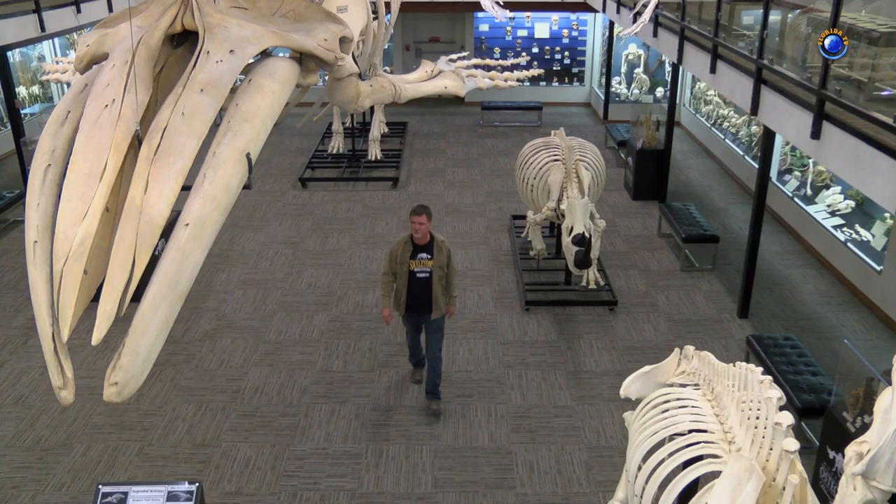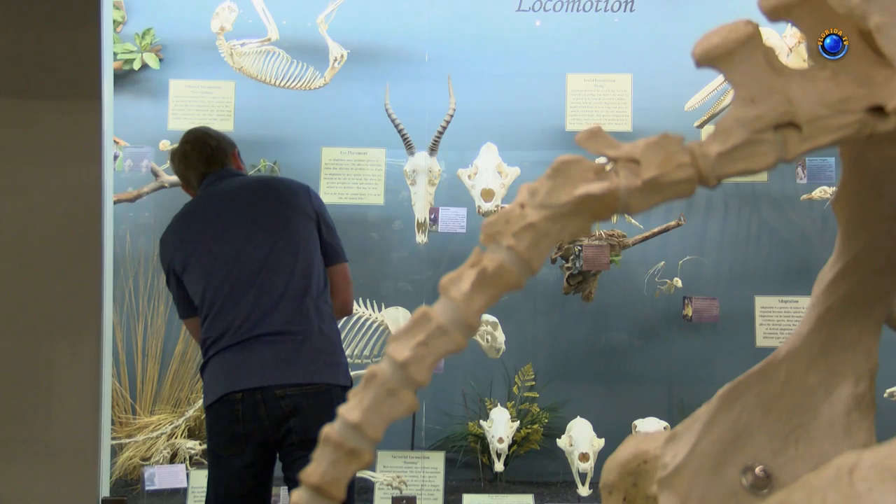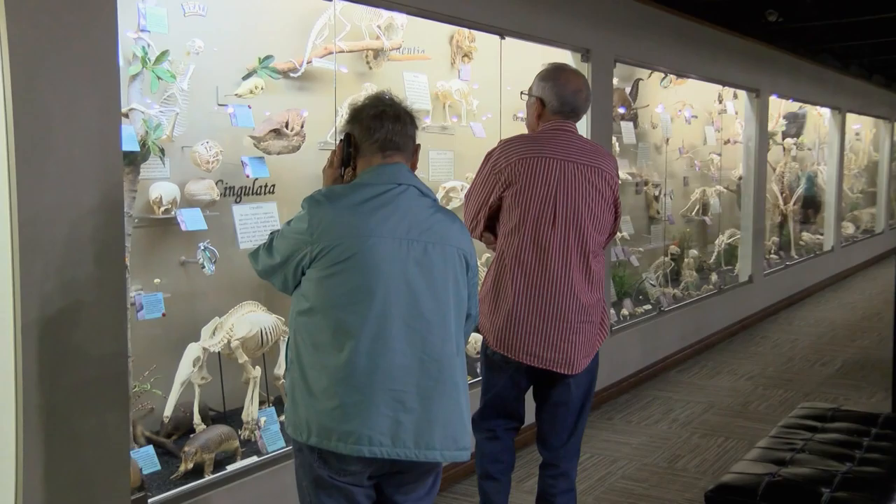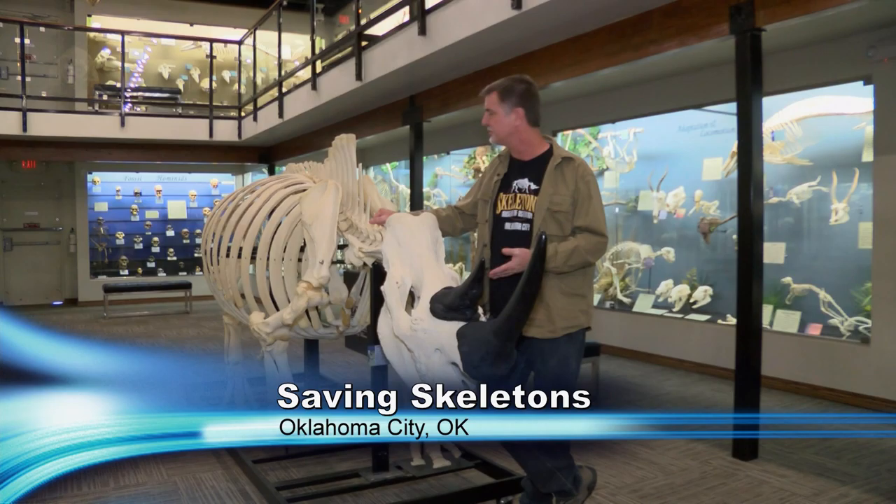Jay created the museum so humans could touch and learn about animals that populate our world. We actually pride ourselves in the educational aspect behind our museum. We like to say that we couldn't strip the educational value from this museum if we tried. Parents come and tell me how wonderful it was, how much they enjoyed their visit, and best of all they never realized that you could learn from something so wonderful.